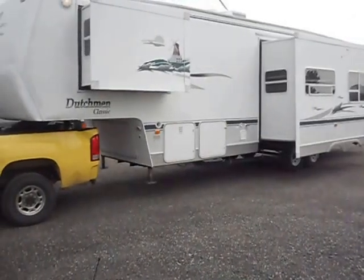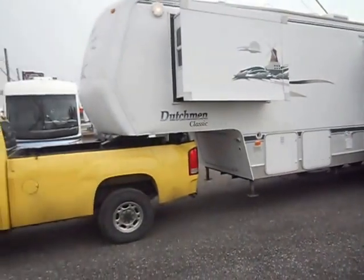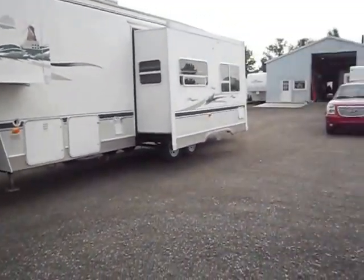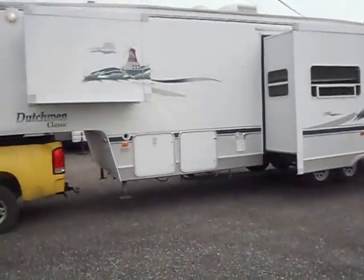Hi, welcome to 4Z's RV. What we got today is a 2004 35-foot Dutchman Classic with two slides, bunks, and a clear title.